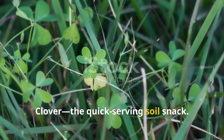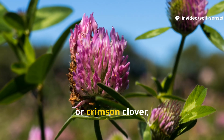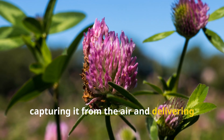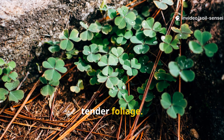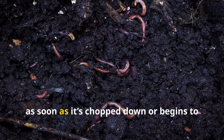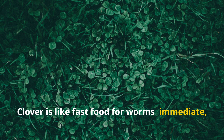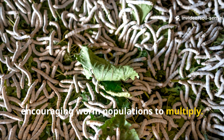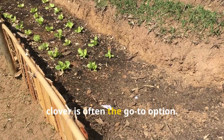Clover — the quick-serving soil snack. Clover takes a different approach to feeding both the soil and the worms. Whether you plant white, red, or crimson clover, this legume excels at fixing nitrogen, capturing it from the air and delivering it into the soil for plants to use later. But what earthworms really adore is the soft, tender foliage. Clover decomposes much faster than alfalfa, creating a burst of worm activity almost as soon as it's chopped down or begins to die back. Clover is like fast food for worms — immediate, abundant, and irresistible. It draws them in quickly, encouraging worm populations to multiply. For gardeners who want to boost worm activity in a shorter time frame, clover is often the go-to option.